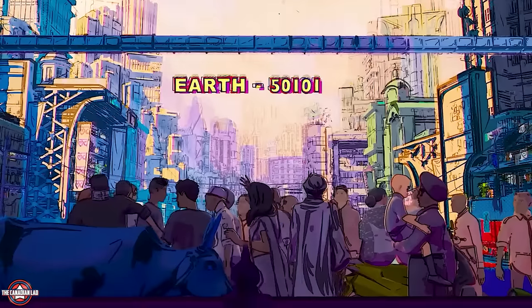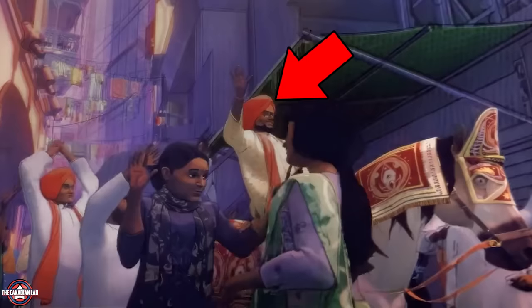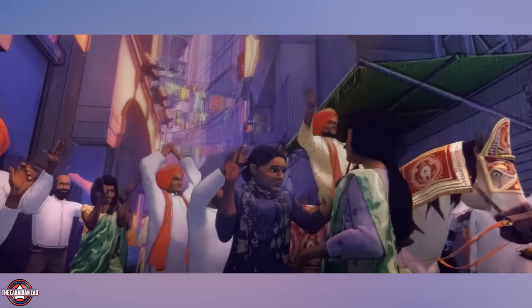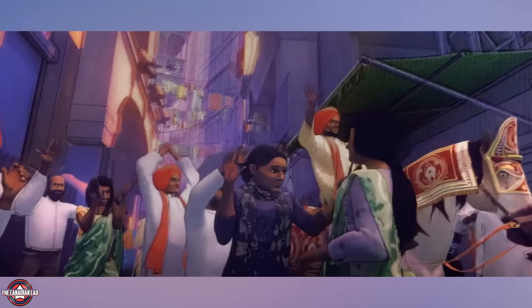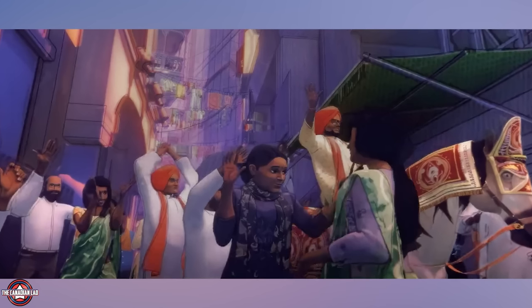Number 6: the first time Miles enters Spider-Man India's universe, aka Mumbattan, notice there's a guy on a horse and people around him are dancing. If you know Indian culture, you'll know that this is a groom on his way to his wedding to meet his bride. I love the fact that this scene takes place for only about 2 seconds and yet the animators made sure to portray as much of Indian culture as possible.